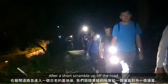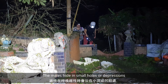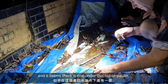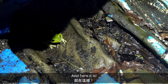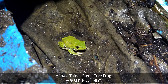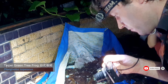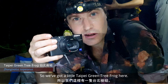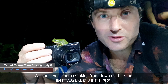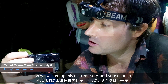After a short scramble up off the road and into an old cemetery, we follow the frogs' calls from tomb to tomb. The males hide in small holes or depressions while calling for females, and it seems there's one under this old tarpaulin. And here it is — a male Taipei green tree frog. We could hear them croaking from down on the road, so we walked up into this old cemetery and sure enough, we found one.